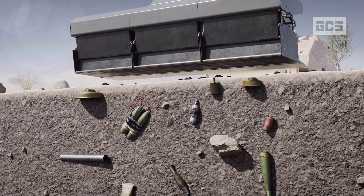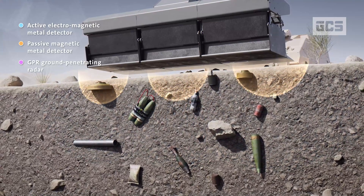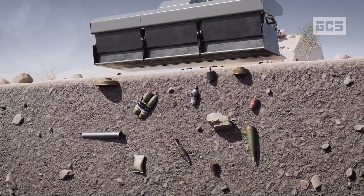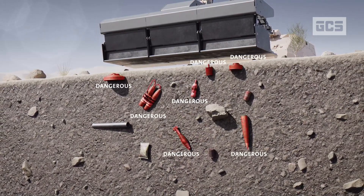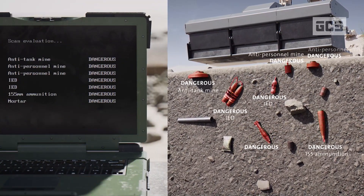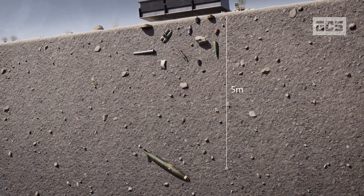It integrates three different detection technologies, providing maximum information to the operator. Two metal detectors, active and passive, as well as a ground-penetrating radar, are the core of the MDS. The MDS uses self-learning AI with a large database of objects to identify dangerous items. The operator has an intuitive real-time visualization of the contaminated area. The MDS can detect objects buried up to six meters deep.